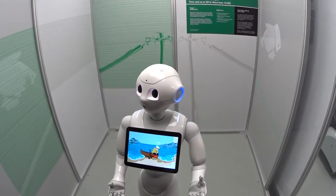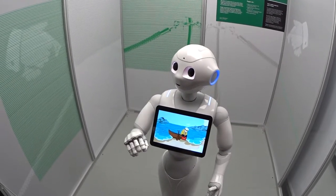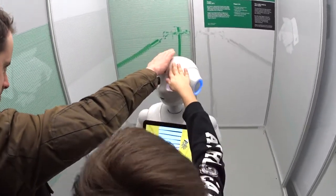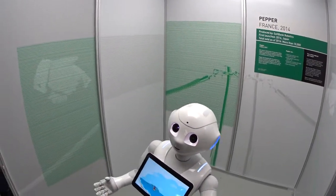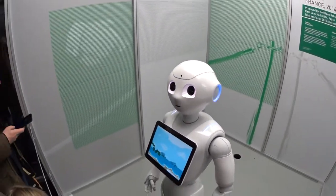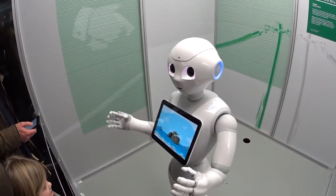He seems to be a little angry. Maybe a gentle caress of his head would make him happy to help us. Nice job — he will take us on his boat. The sea dog is right.